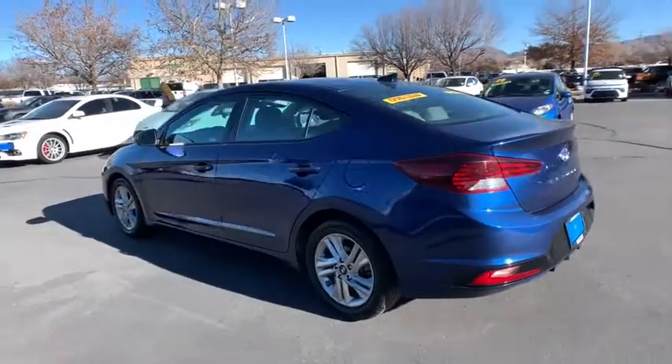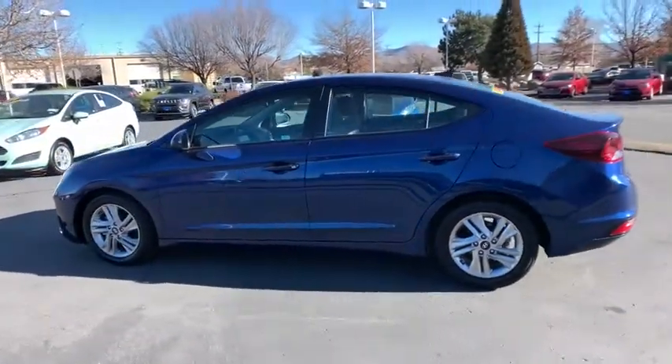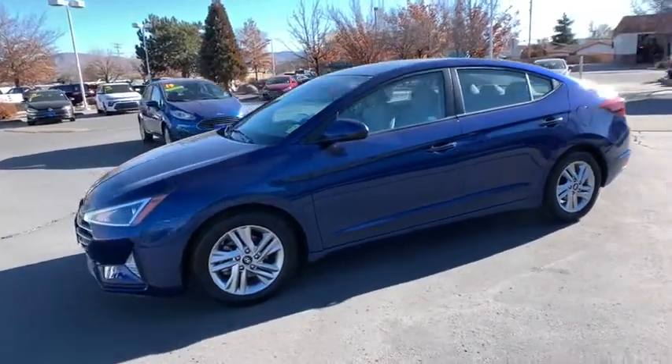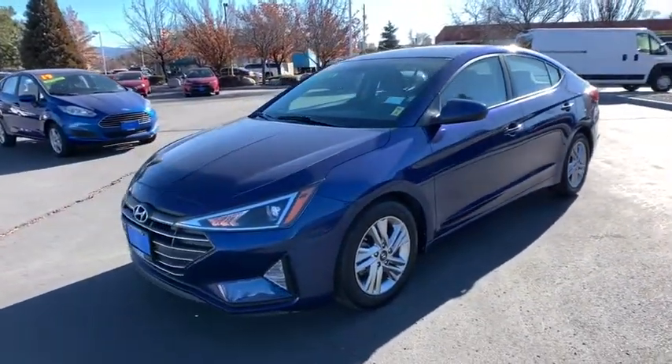Backup camera, front wheel drive, outside temperature gauge, day and night rear view mirror, body color door handles, four-piece floor mat set. Come take a test drive today.